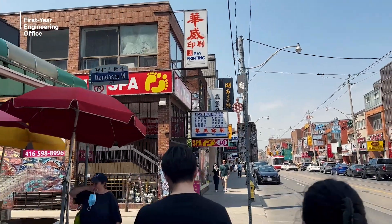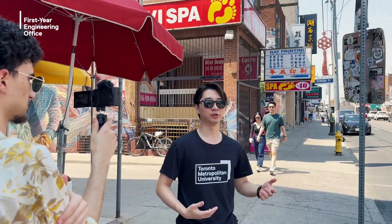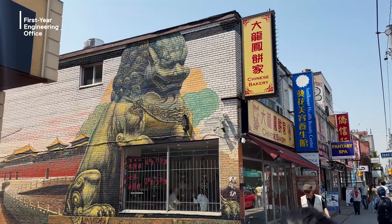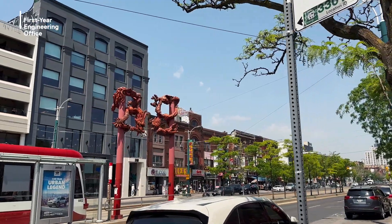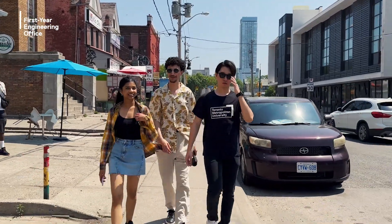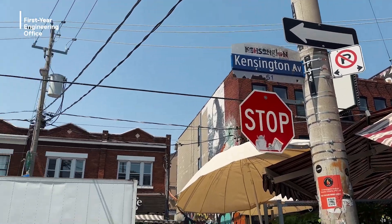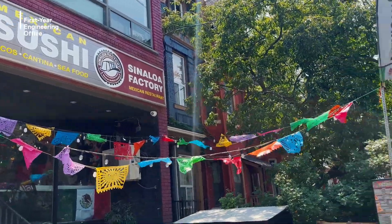Chinatown is a quick stroll away from the AGO and is filled with tons of culture. If you're ever passing by, you should always stop for a quick bite to eat because there are so many different restaurants to try. Kensington Market is located right beside Chinatown — if thrift stores, new food, and street performers are your thing, you're always guaranteed to find a new outfit or grab a quick snack at one of the many food shops.